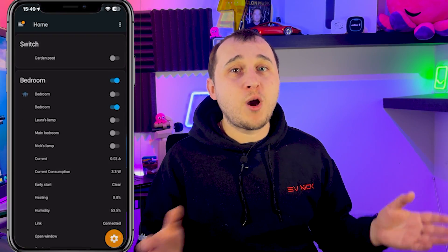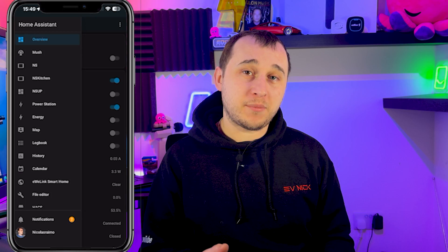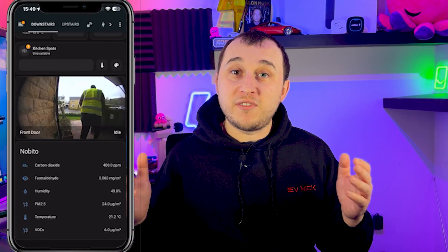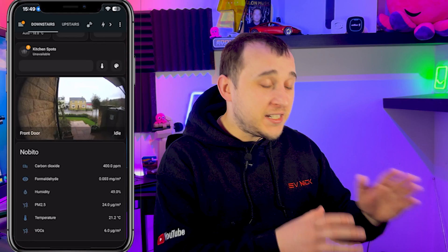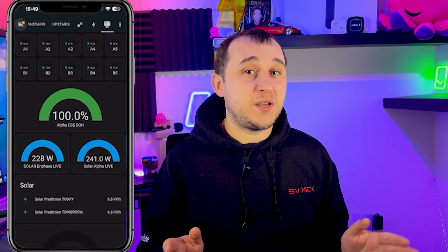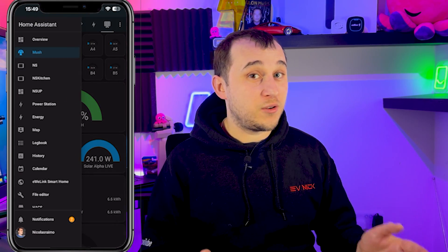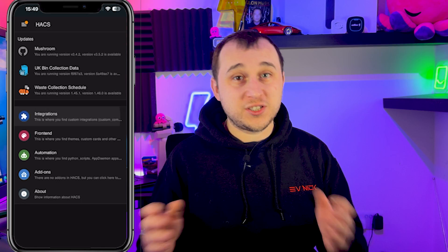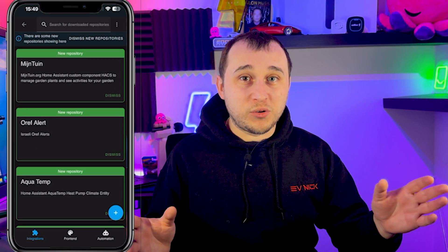Home Assistant might seem very complicated at first, but trust me, it's not that complicated. Think of it like a mobile phone where you can download apps and those apps can all talk to each other. There are plenty of guides on the internet, loads of YouTube tutorials — just follow them. You don't need to be a computer whiz kid. The first one you want to download is called HACS, which is the Home Assistant Community Store.